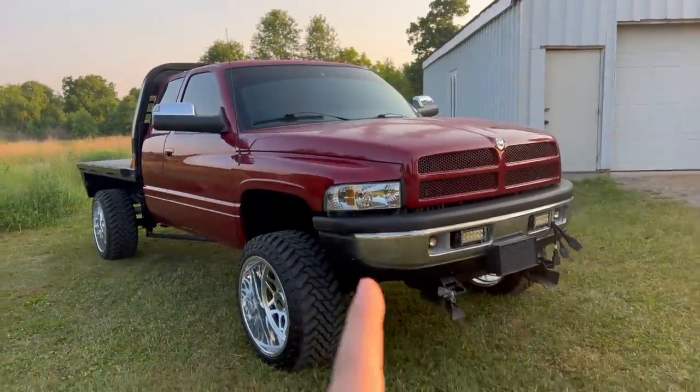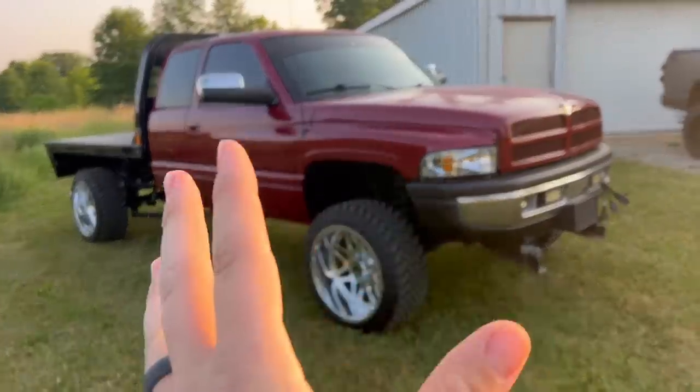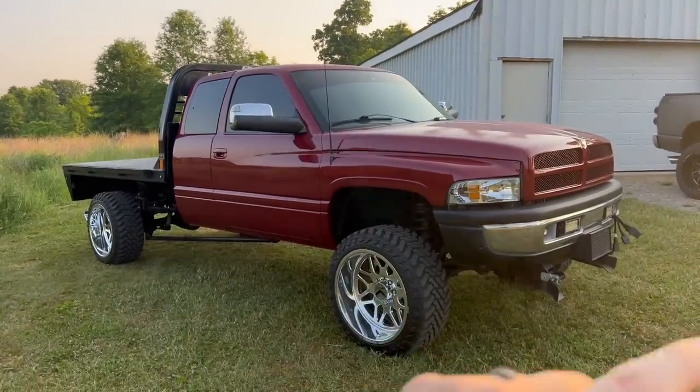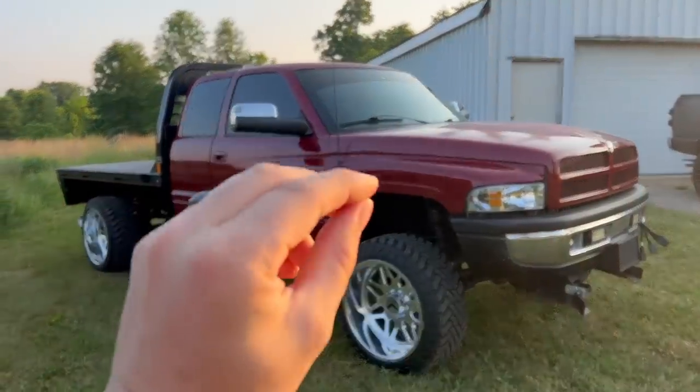June 25th, this giveaway is ending. If you want to get in to win the one and only Nasty Red, back and better than ever with a 2.0 makeover — new KG1 Forge wheels, new tires, new Delmonico red paint. First time I've ever seen it on a second gen, because it's not supposed to be on a second gen, but it looks really good on a second gen.